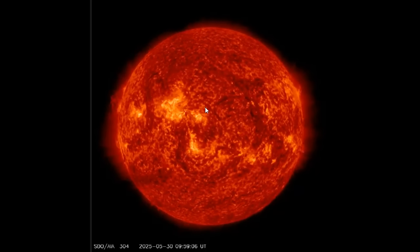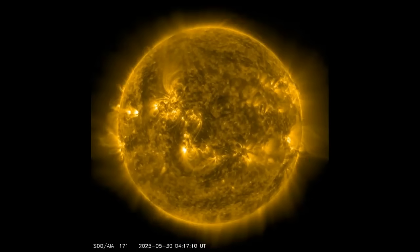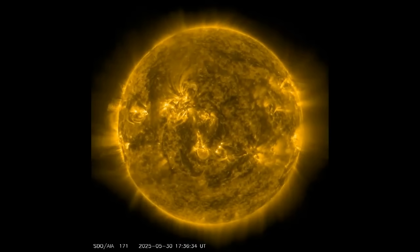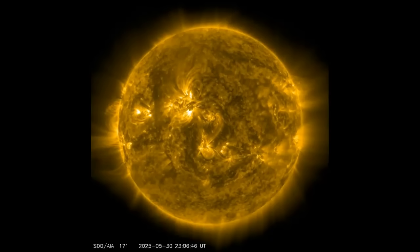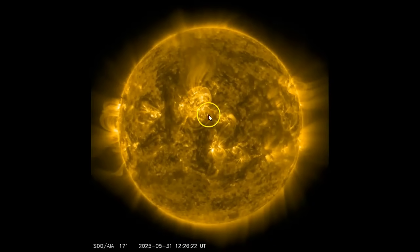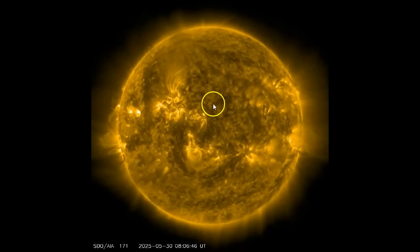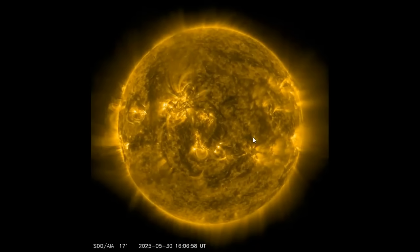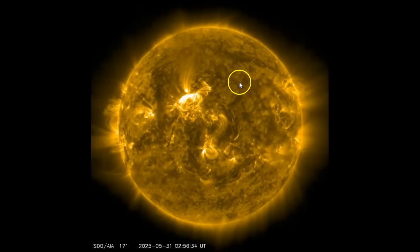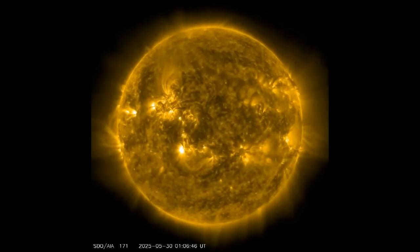I've never seen a flare this large react quite like this one is doing — I wonder what's going on. Looking at one other SDO camera — each of the 12 gives you a different perspective because the filters enhance different things. There's the sunspot with the massive filament and the hydra flare reaction here. Watch across this entire area — probably 80 to 90,000 kilometers — you can see that, and there's another flare after that.